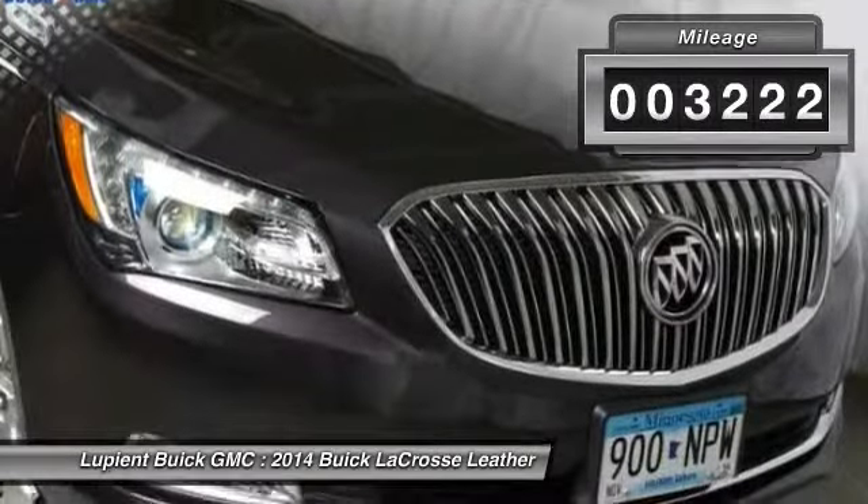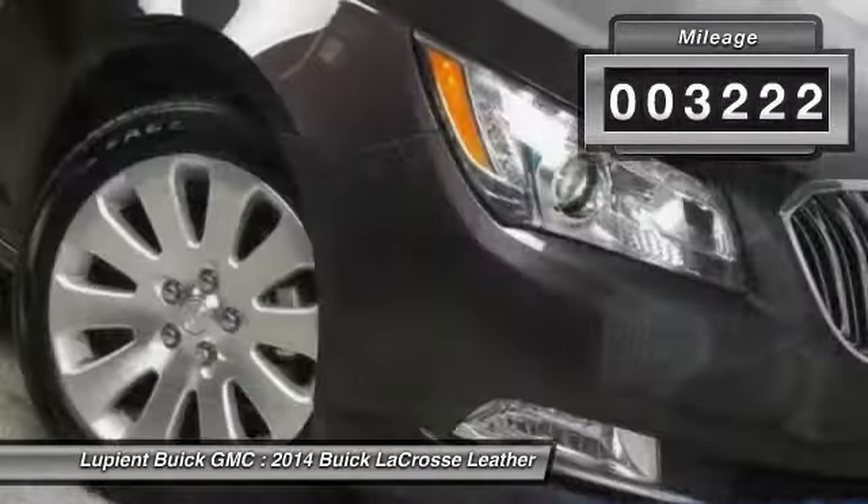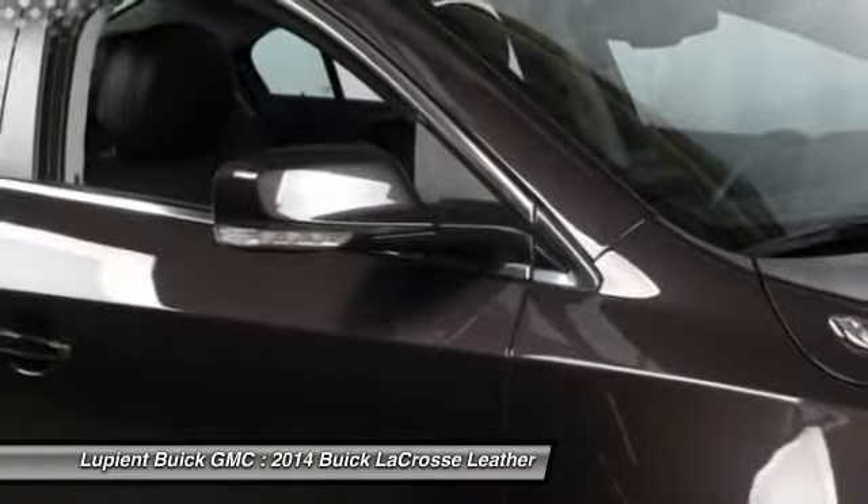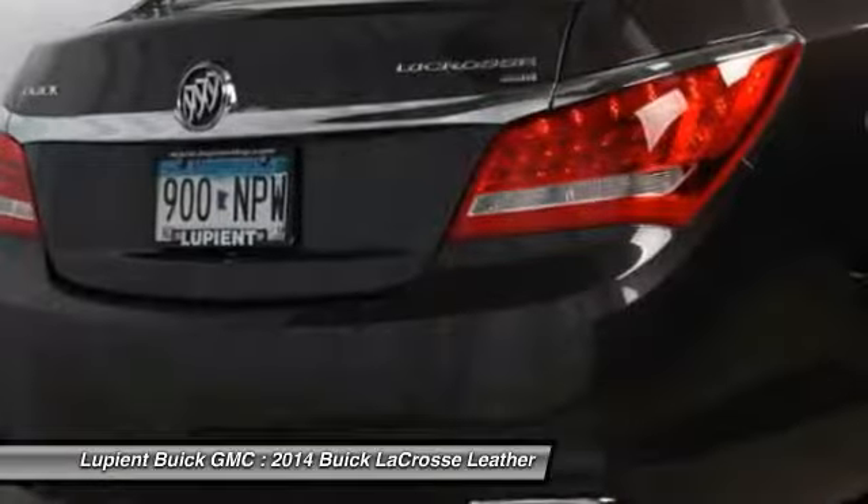This vehicle has less than 4,000 miles. It offers reliability and good looks at a great price. Come in and take a test drive today.